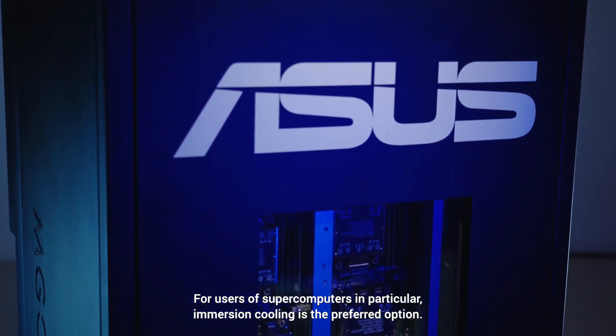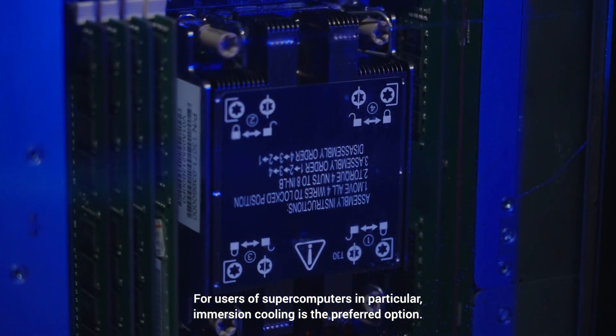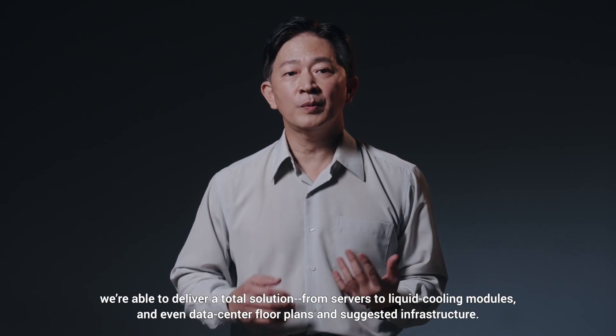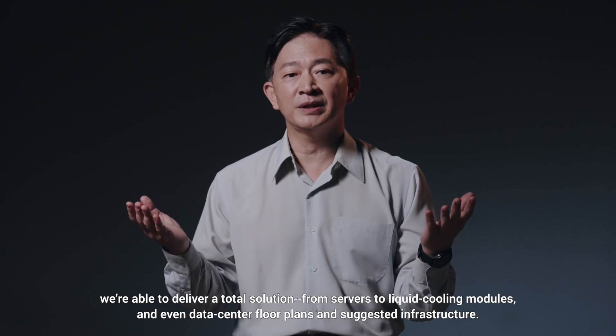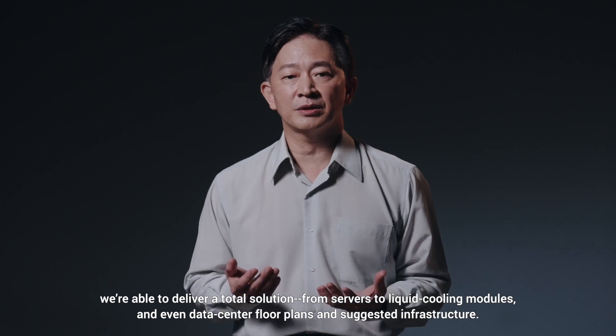For users of supercomputers in particular, immersion cooling is the preferred option. By working with our partners, we are able to deliver a total solution, from servers to liquid cooling modules, and even data center programs and suggested infrastructure.